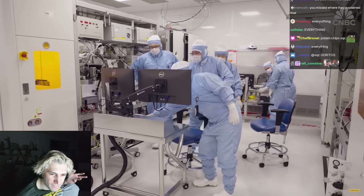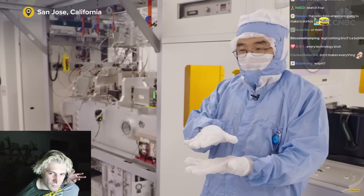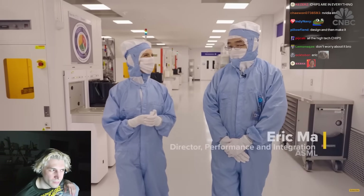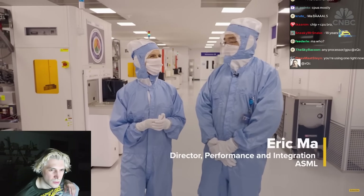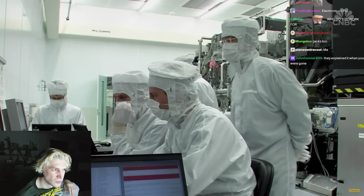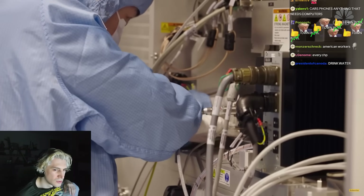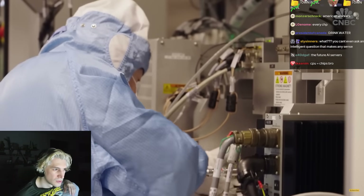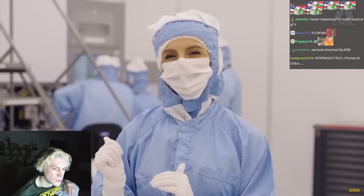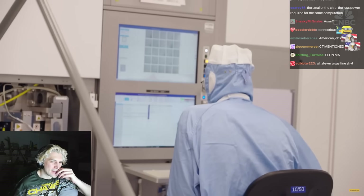ASML's employee count has grown to 44,000 today, and 8,500 of them are in the U.S. Of ASML's 60 global offices, 18 are in the U.S., including a manufacturing site in Connecticut and R&D sites in San Diego and San Jose. Here at ASML's Silicon Valley, California location, behind me is a metrology machine with 25 beams of electrons used to test different microchips.